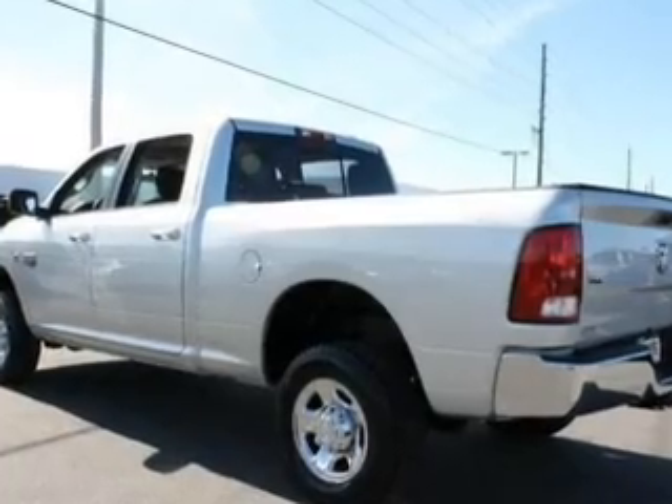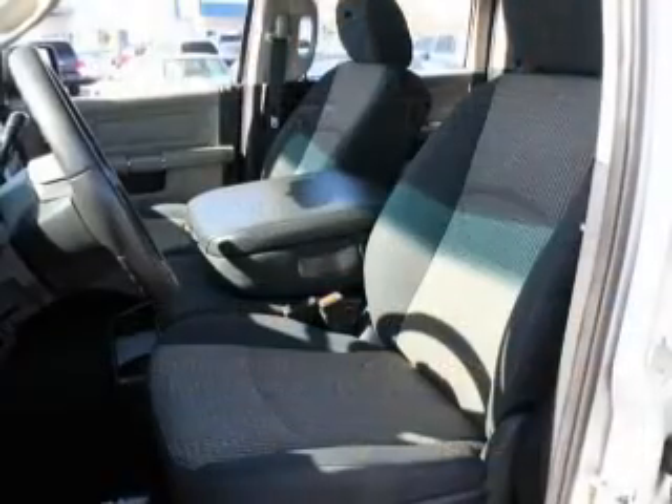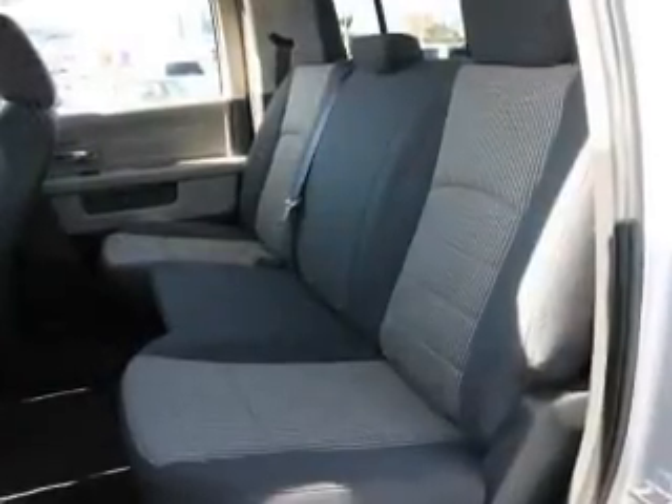You will appreciate the safety feature of anti-lock brakes. Plus enjoy these notable features included in this vehicle: keyless entry, power door locks, power windows, cruise control, an AM/FM stereo with a CD player, satellite radio, and power steering.